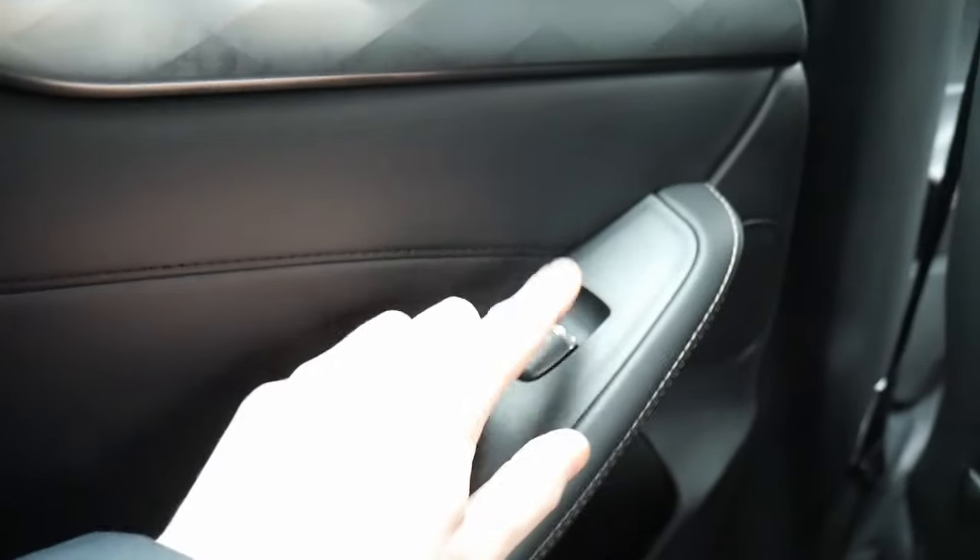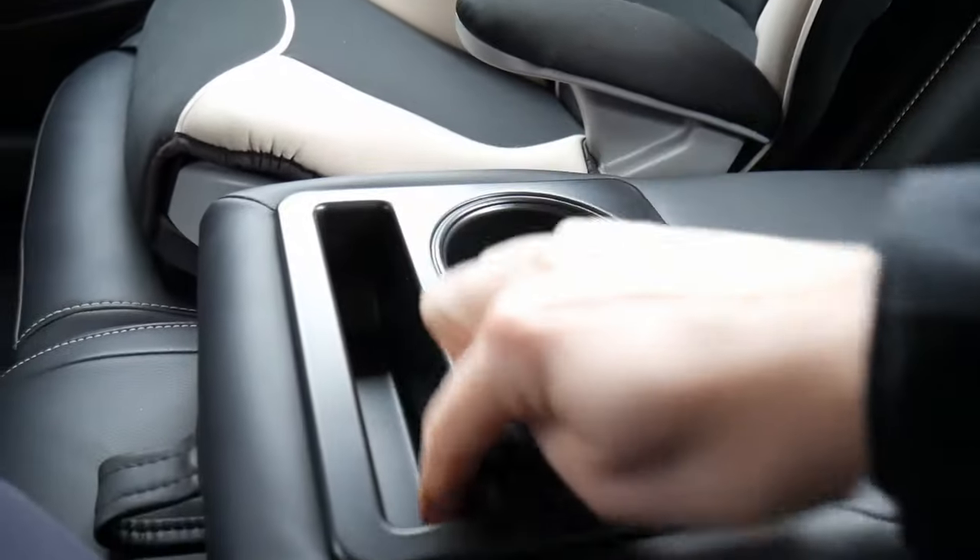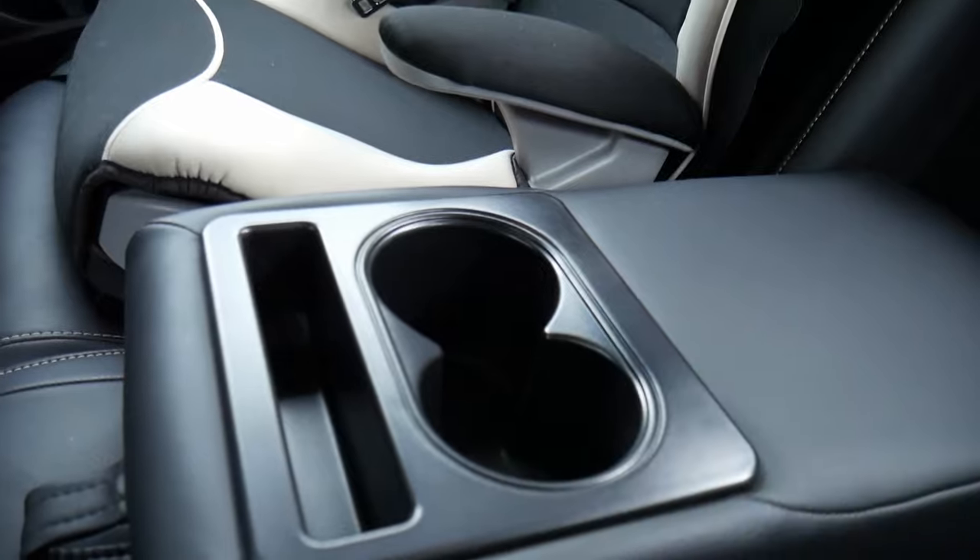You also get window controls, door lock, door latch, a handle, a reading light, and you get that same setup on the other side. There's also a center armrest with a cutout for a cell phone and two cup holders.